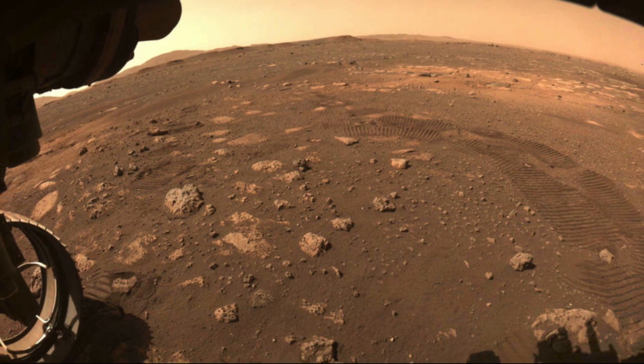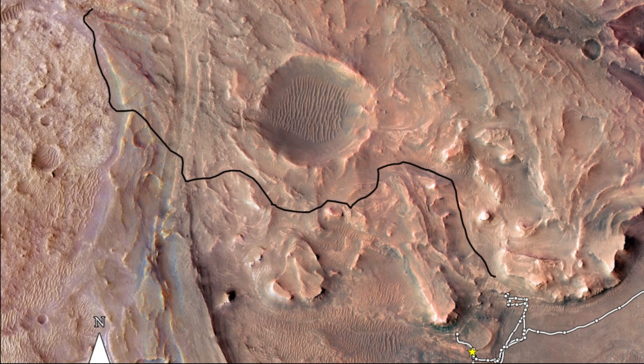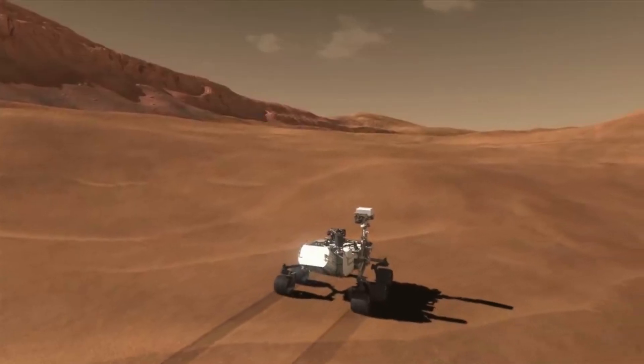After exploring Boulder Field last week, Perseverance is continuing the upper fan campaign with important mission objectives coming up as well. Here I'll go more in depth into what the rover has been up to, the current Mars Sample Return progress, its busy route, and more.